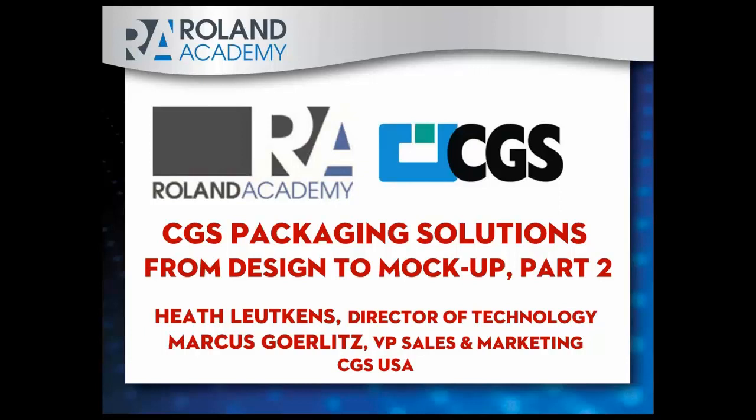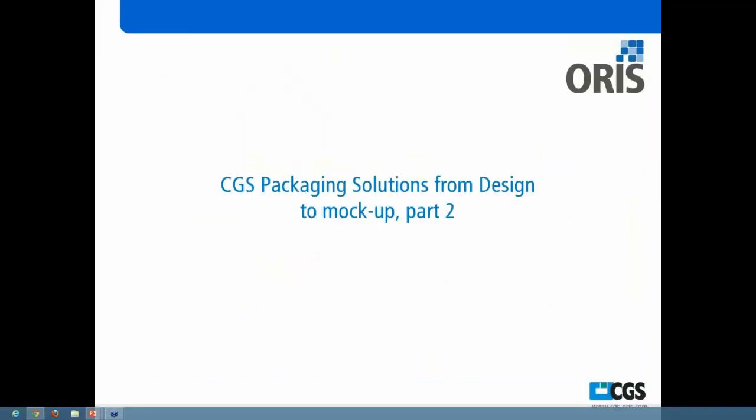Without further ado, I'll hand it over to Heath at CGS, and he is going to take you through part two. Good morning everyone. We're going through the CGS packaging solution design to mock-up. We did part one where we went through a technical overview of our products and a full review of how it's done.